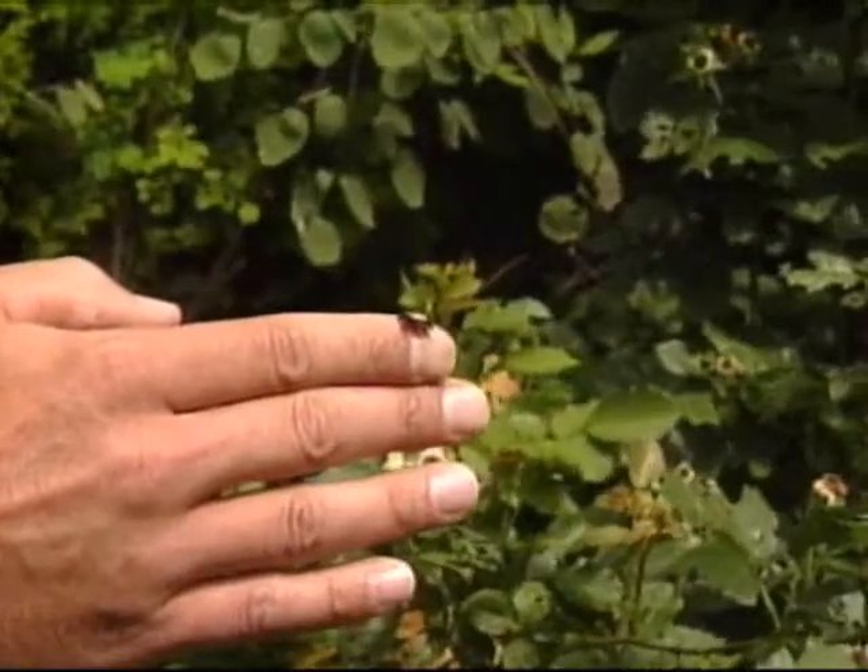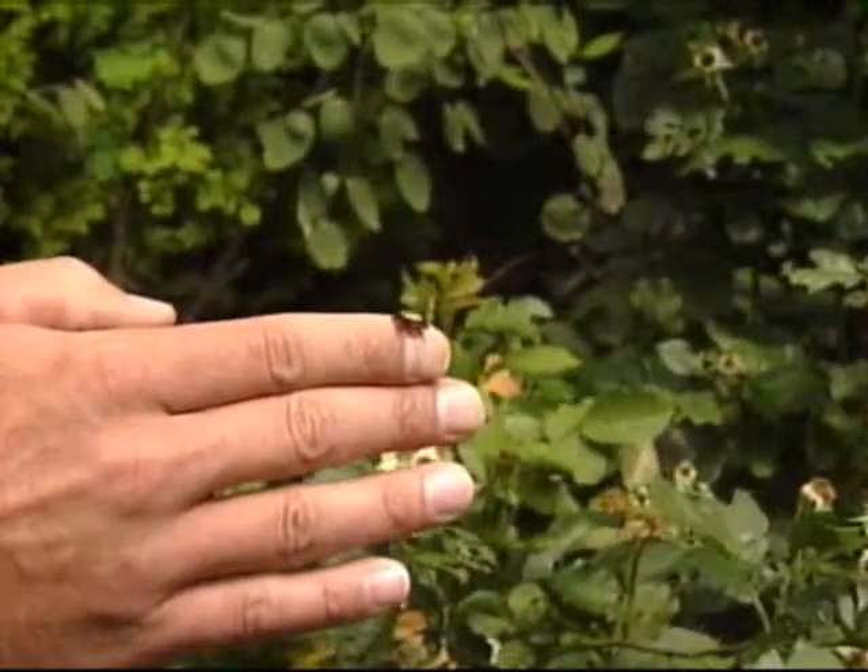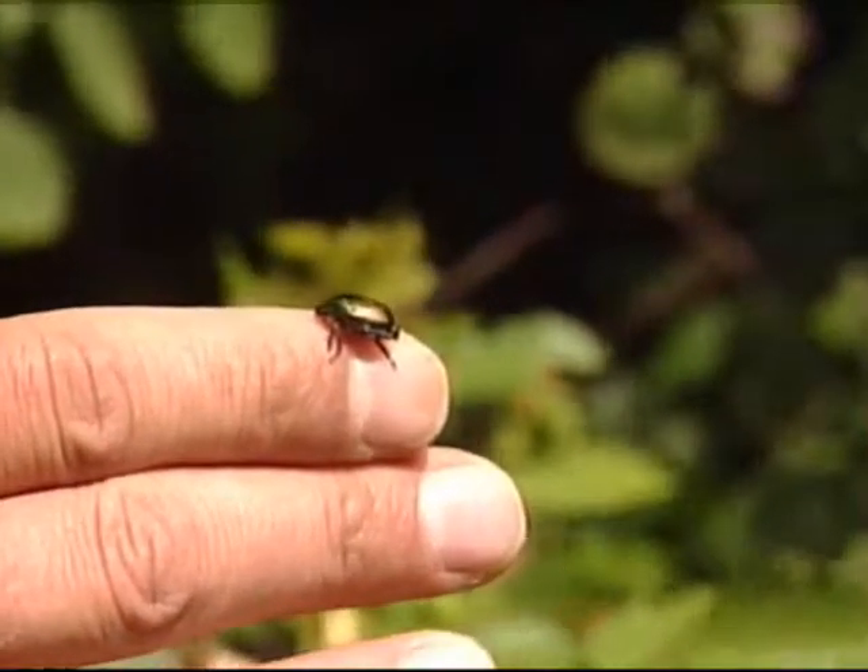In today's Hands on Gardening, I'm joined by Steve Hunziger from the UW Extension Office, and we are talking about the Japanese beetle. These things are real pests, not only for rose bushes, but various plant species will get eaten by these guys.